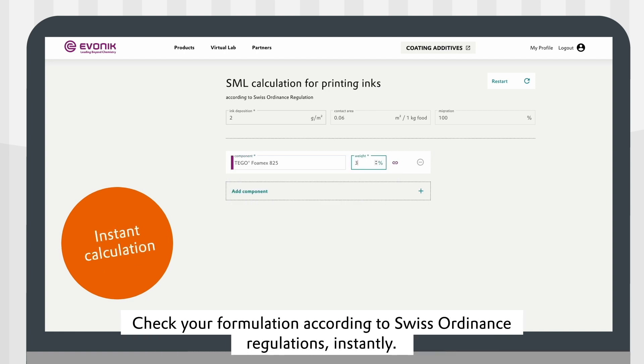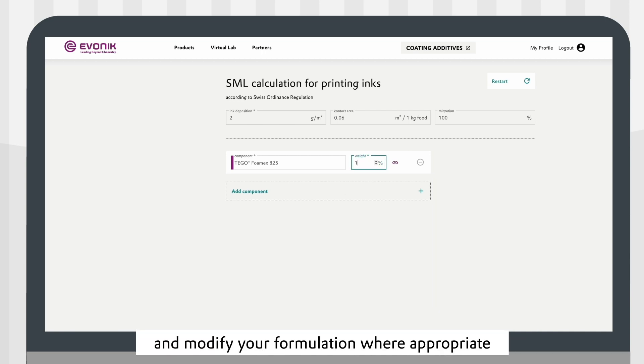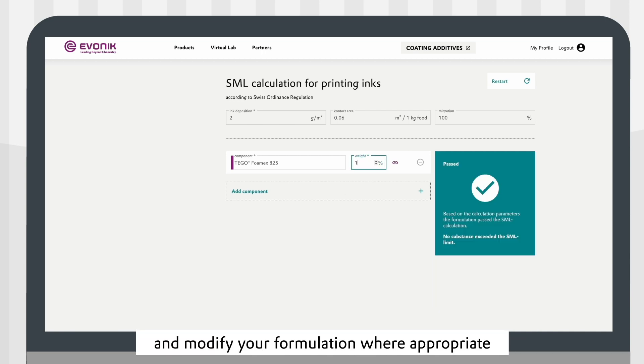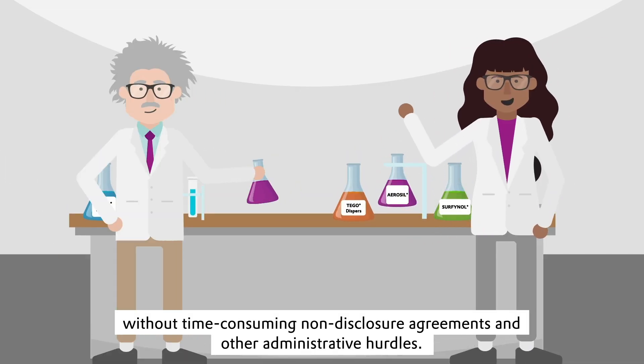Check your formulation according to Swiss Ordnance regulation instantly and modify your formulation where appropriate, finding the best formulation without time-consuming non-disclosure agreements and other administrative hurdles.